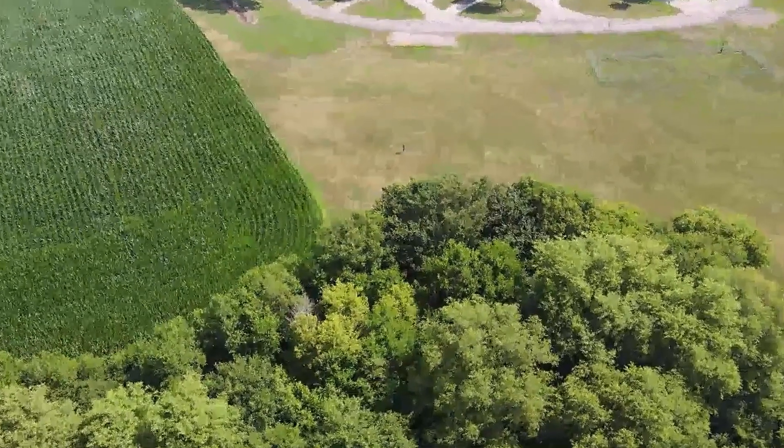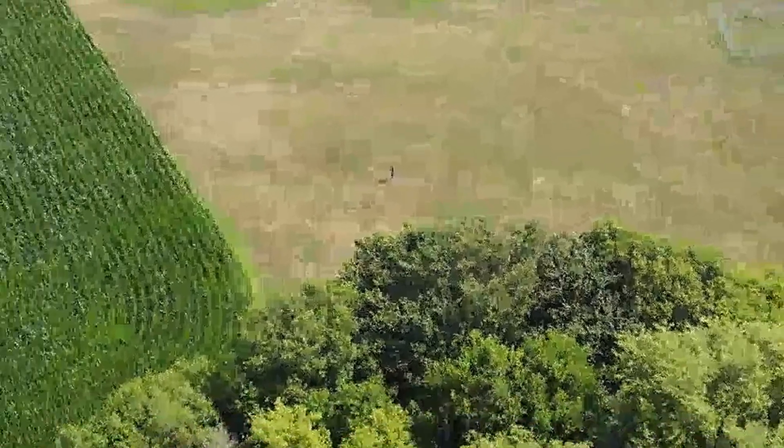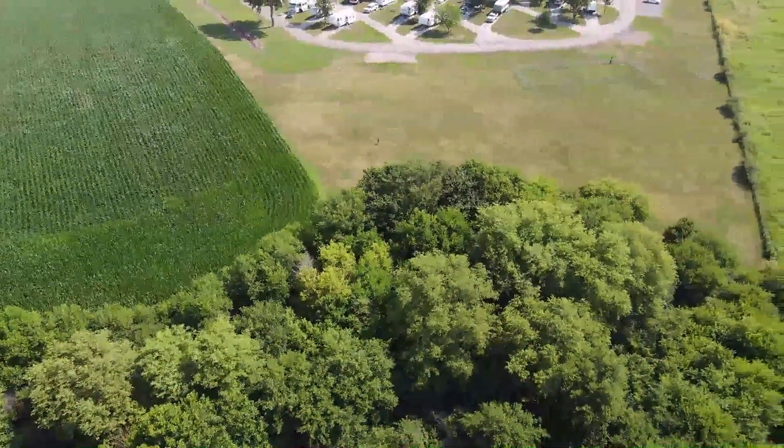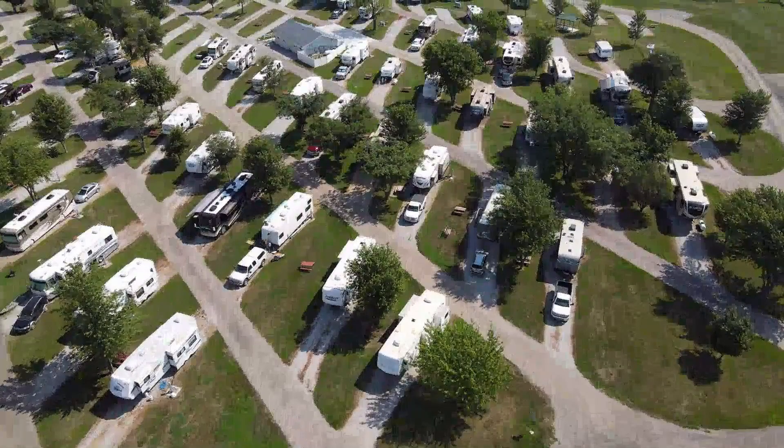That's me down there piloting the drone. I don't remember how high I was at the time — my phone would have shown it while flying, but it doesn't show in the actual video. There is a setting in the drone that limits how high and how far away you can fly. Here is a picture of our RV park that I took before landing. That's our motorhome with the silver Ford Focus parked behind it, off to the left.